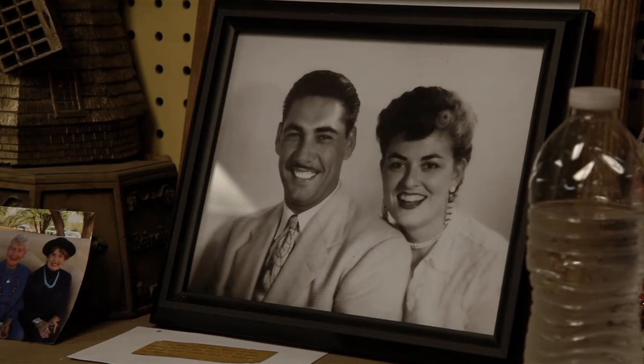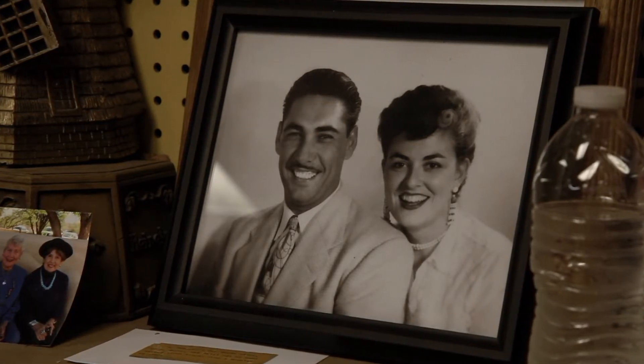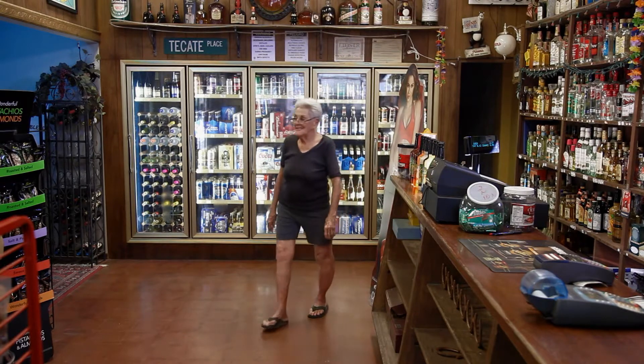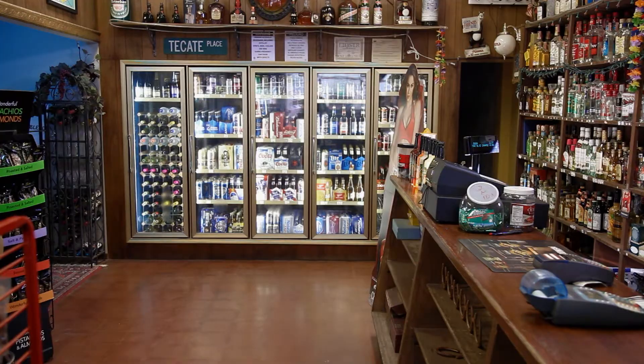I was born and raised here, and so was my husband. I graduated from Tucson High and got kicked out of the University of Arizona, but that's another story. I'm an old Tucsonan. I got sand in the blood. I never had the desire to move — probably it means that I was so dumb that I couldn't move out of town, but maybe I didn't want to move out of town.